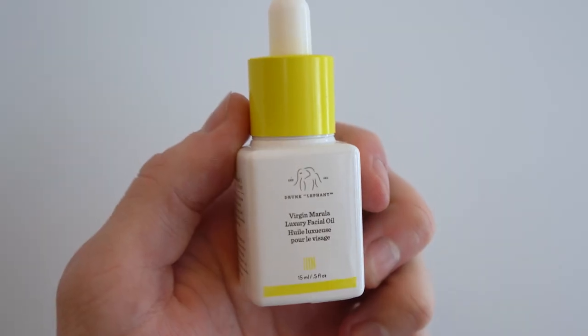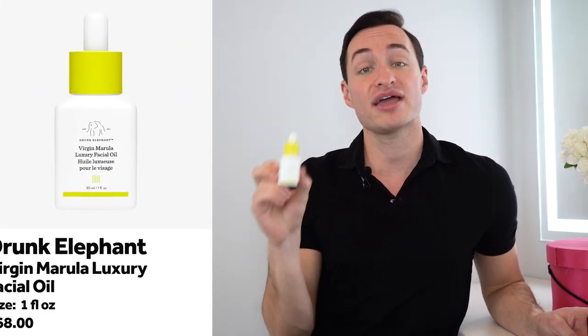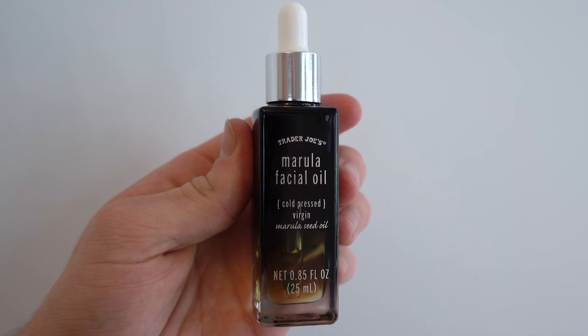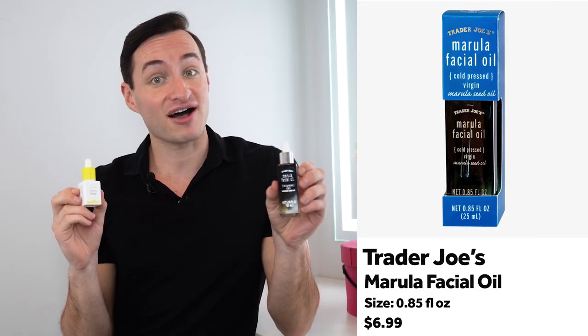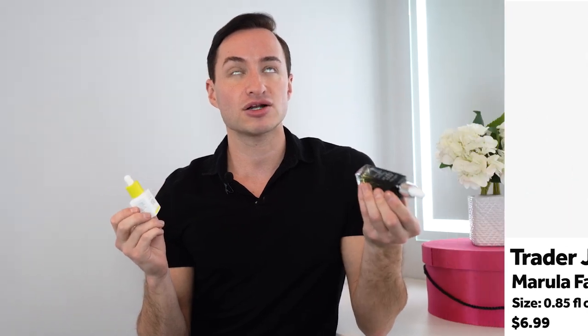Today we're talking about the Drunk Elephant Virgin Marula Luxury Facial Oil for $68, available at Ulta Beauty and Sephora — that is a mouthful of a name. I'm using the travel size version, but the full size is one fluid ounce. We're comparing it to the Trader Joe's Marula Facial Oil for $7, which is 0.85 fluid ounces — a little less, but it's $7, so if it's the same product we're in a good place.